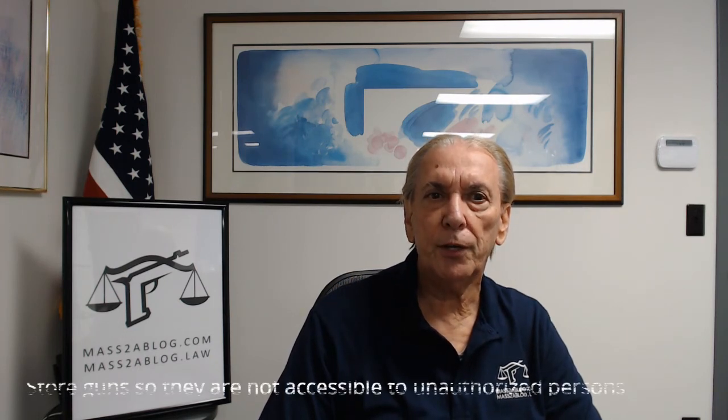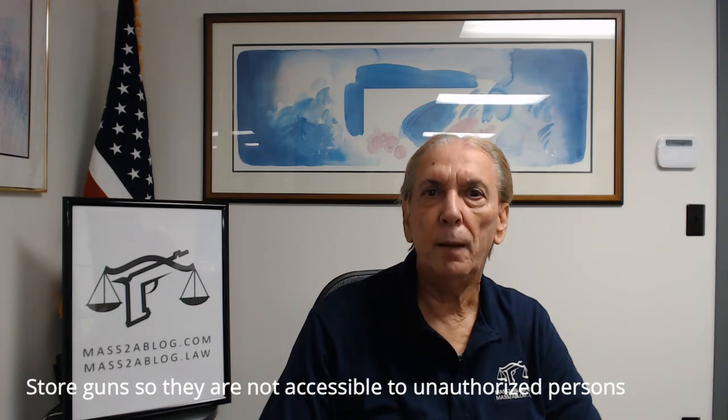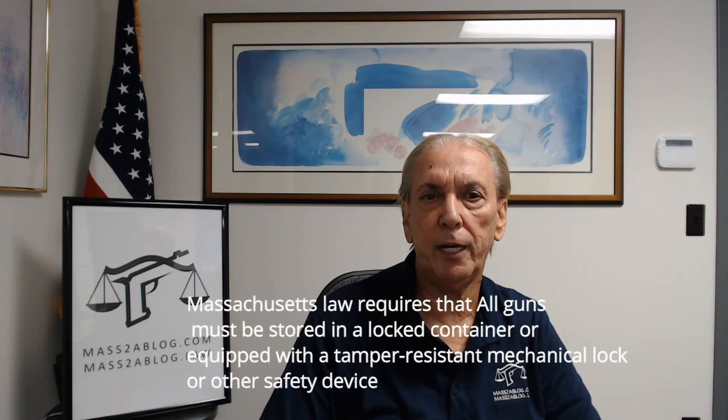Rule 10: Store guns so that they are not accessible to unauthorized persons. Massachusetts law requires that all guns must be in a locked container or equipped with a tamper-resistant mechanical lock or other safety device.